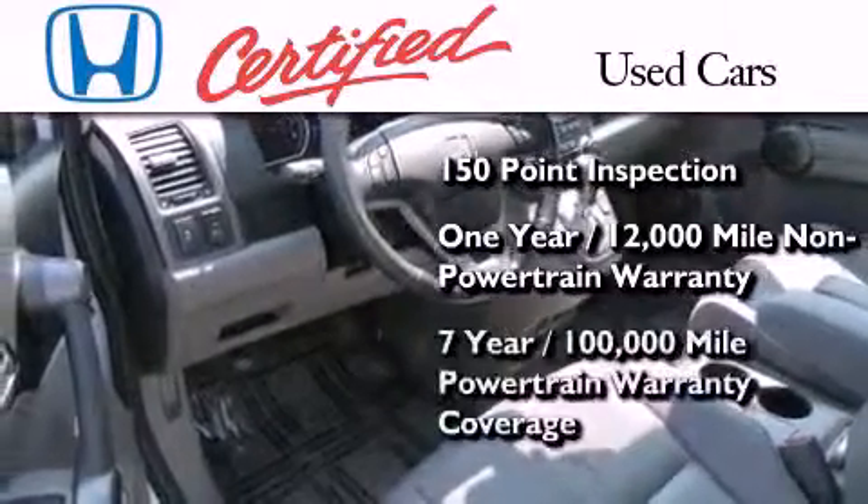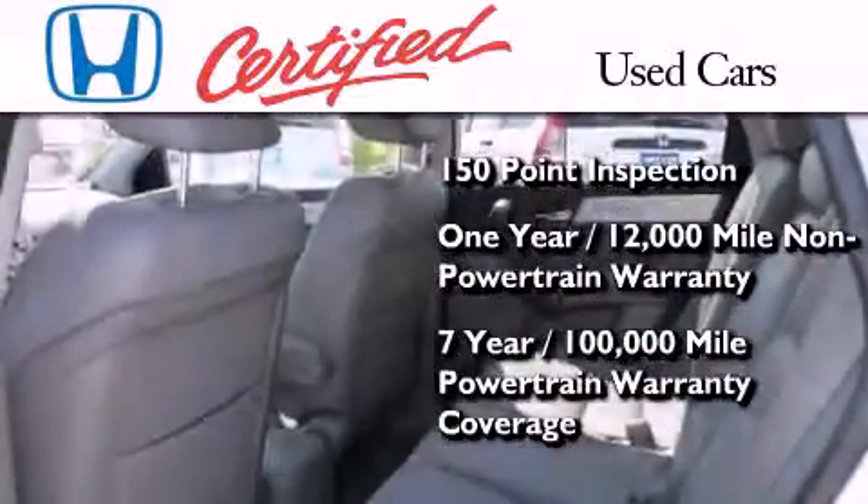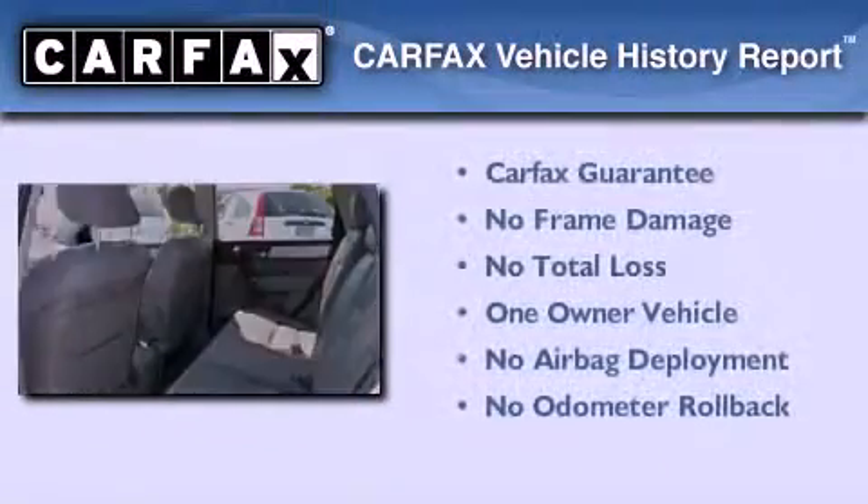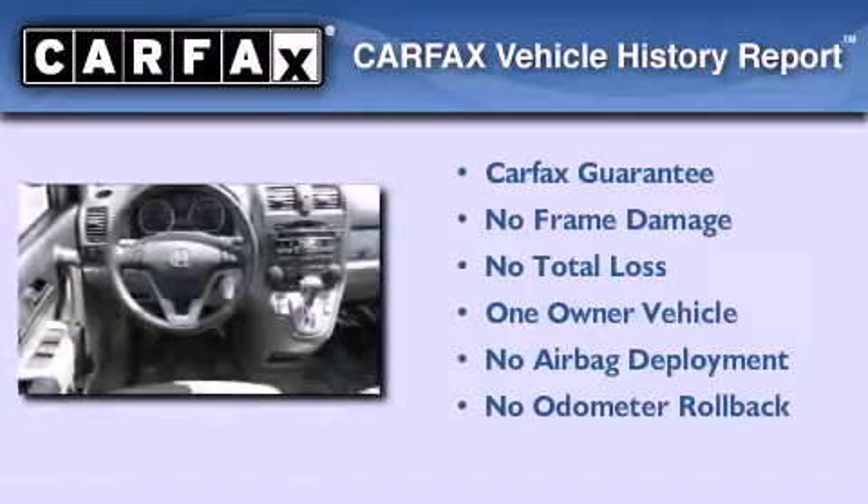This vehicle also includes seven years or 100,000 miles of powertrain warranty coverage. This Honda has had only one owner, and it qualifies for the Carfax buyback guarantee.